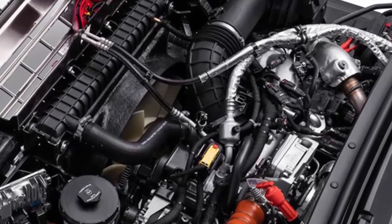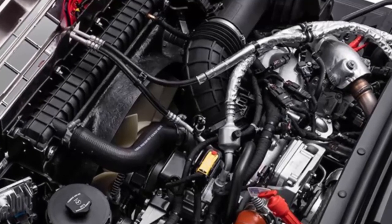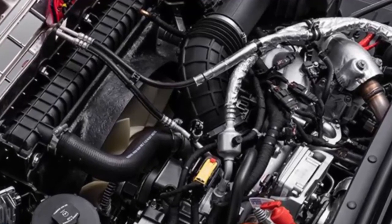Chevrolet intends to offer the trucks at more than 400 of its dealerships focused on the commercial market. Orders for the new trucks open this spring, and production will begin in late 2018.